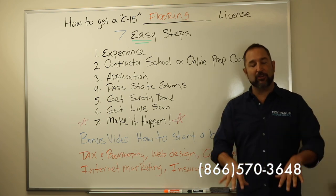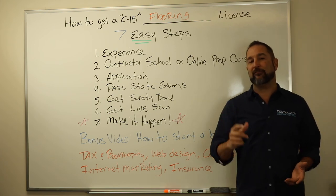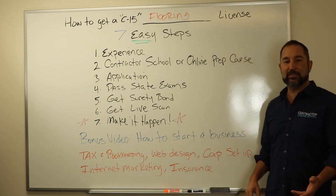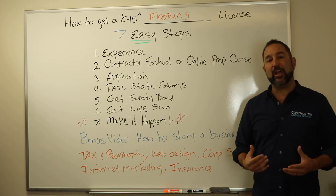Down in the description below, we've added some value by adding some components that we think would be of great value to you. Please take a look at that — things like a bonus video on how to start a business, so that way you know what you're getting into, and if you need help with that, we can help you with that.